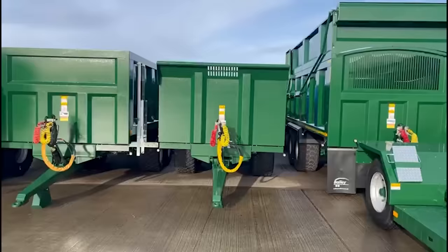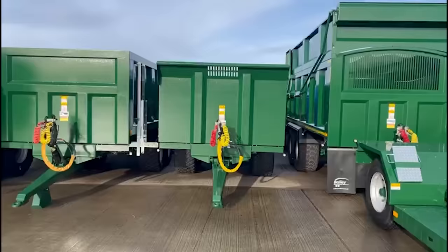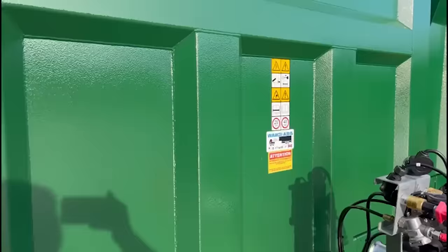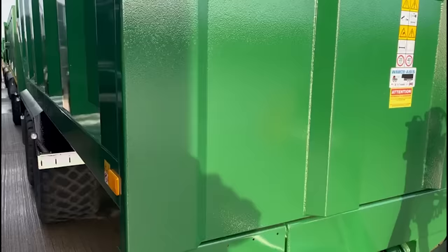I think there's a new thing they're doing on these Bailey trailers — they're putting a riffle effect on the front. I think it helps to prevent stone chips from the wheels, or so I believe. These certain trailers have all got them and it'll be interesting to see how that pans out in the future.